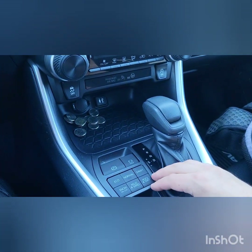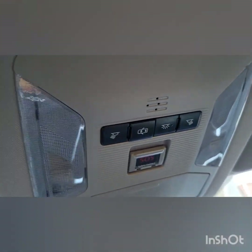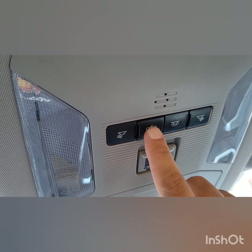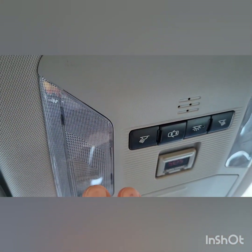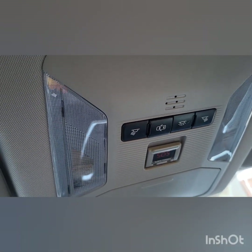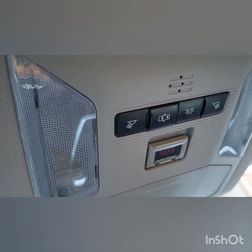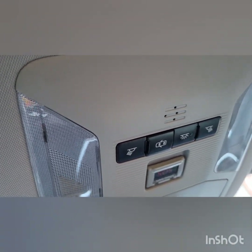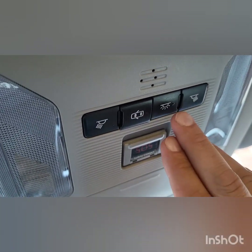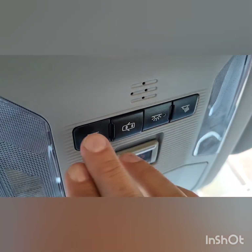This is a 2019 RAV4, and the lights above — I just pressed that button right there and it came out a little bit, so when I open and close the doors these lights won't come on. I don't like when they're on because it drains the battery. I like hanging out in my car sometimes. I think this button makes it brighter, but I haven't messed with those ones yet.